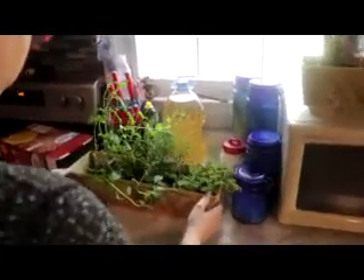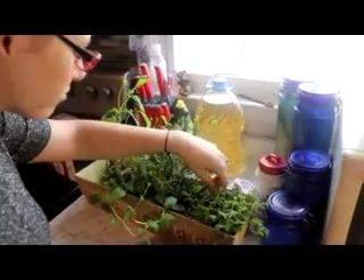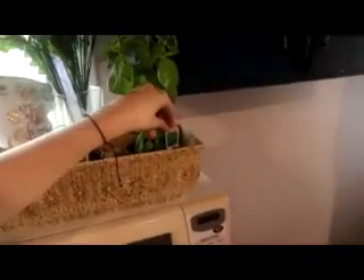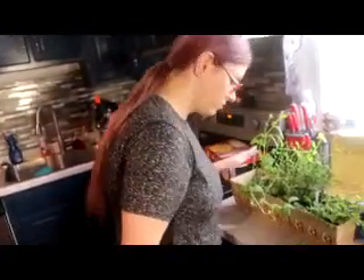So inside we have our herbs. We've got spearmint, thyme, oregano, rosemary, lemongrass — which the cats were eating — and basil. These rosemary ones died. These have not been outside. The Beard surprised me with them, and these are what we're growing inside.